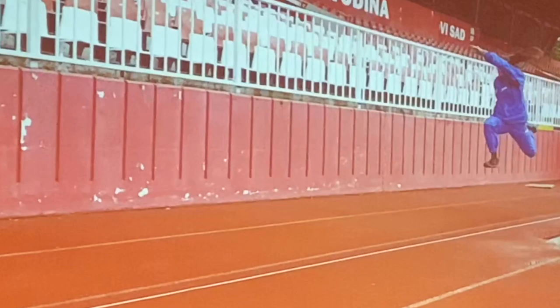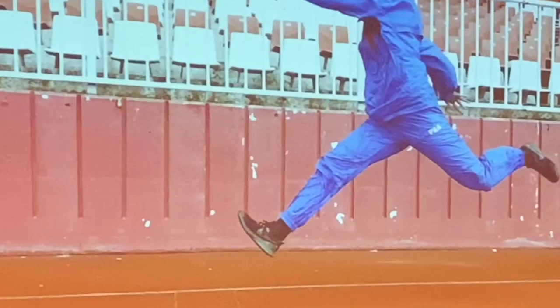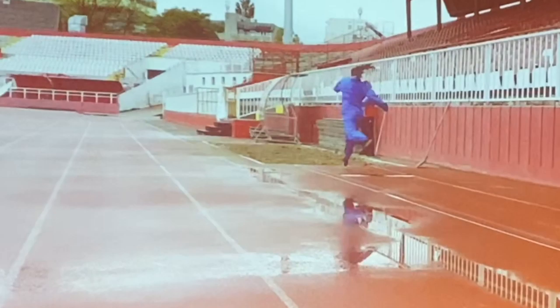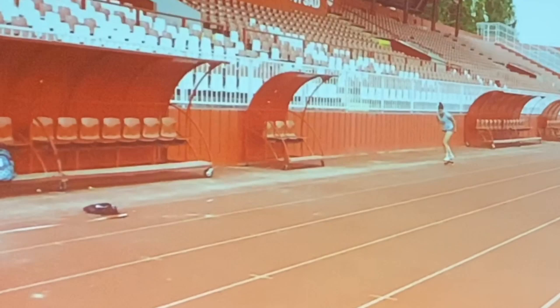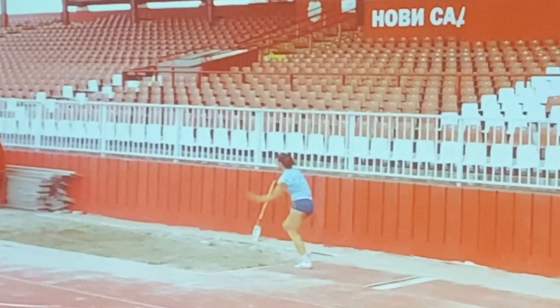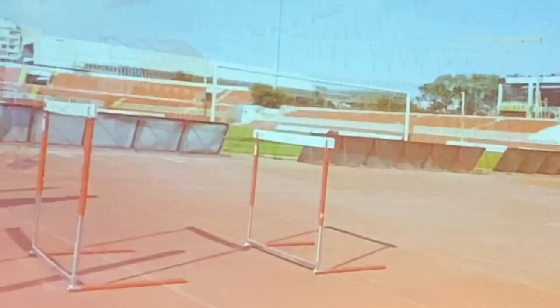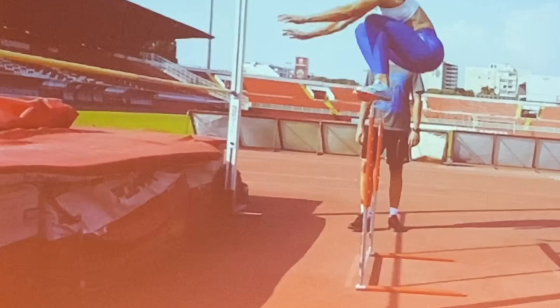Training clips show Ivana jumping in the rain. Goran explains: 'This is 10-step jumps.' He also shows quintuple jumps on one leg from three or four years ago, noting: 'She had over 20 meters with a six-step standing approach, and a triple jump of 13.40 meters on one leg with a six-step approach.'